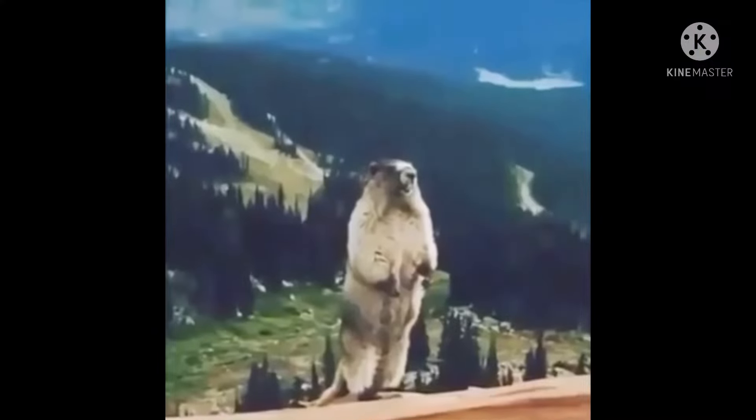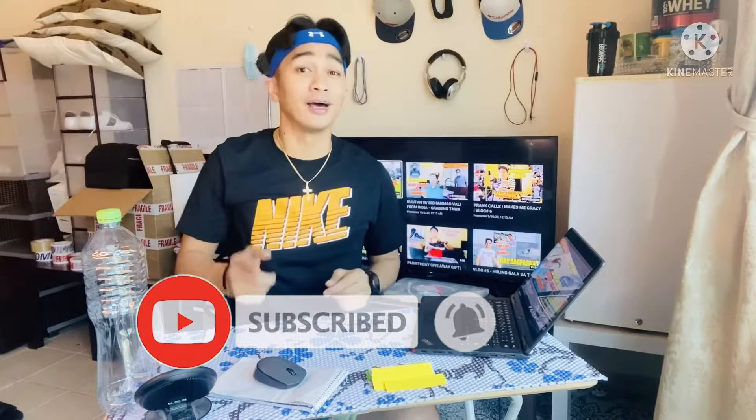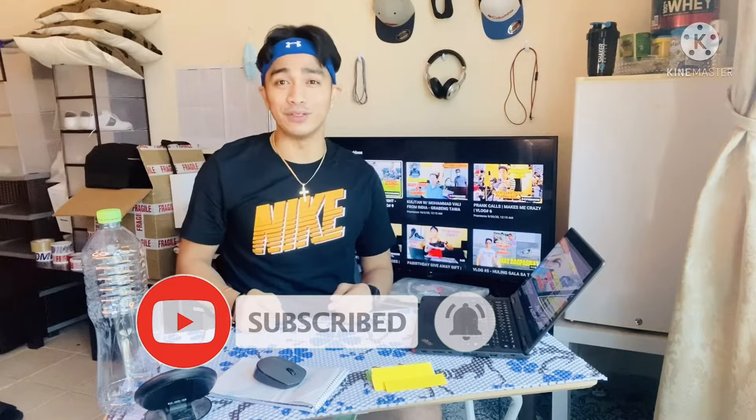For today's video guys, pag-uusapan natin kung ano yung mga pamahiin na sinusunod ko dito sa aking tindahan. Mayroon po tayong mga pamahiin na talagang sinusunod ko dito sa tindahan para suyertihin po yung tindahan natin. But before anything else, please click the subscribe button at the notification bell para updated kayo sa mga bagong videos ko.